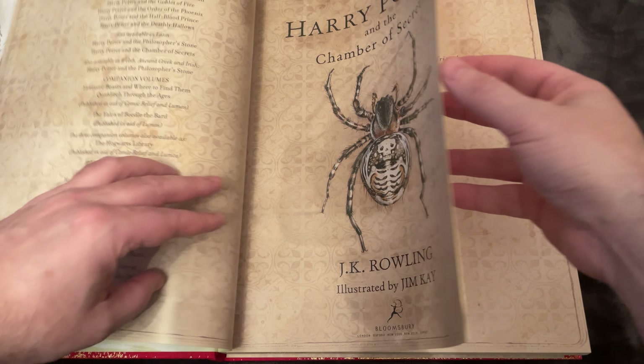Thank you so much. We hope to present to you more of this collection of Harry Potter, as well as other books that we get into our collection. Thank you.